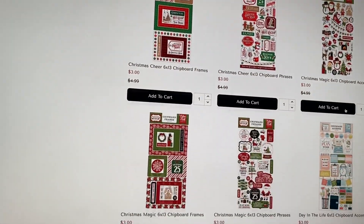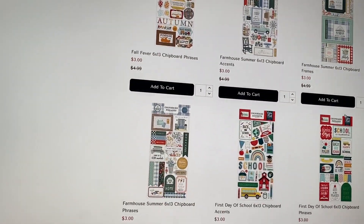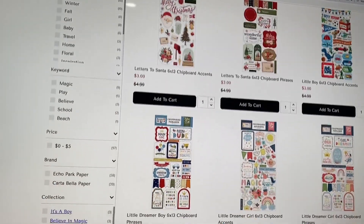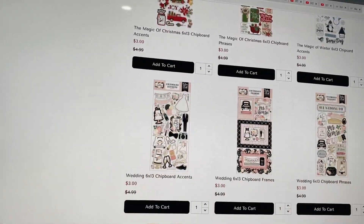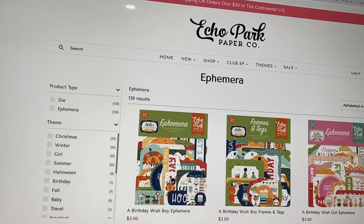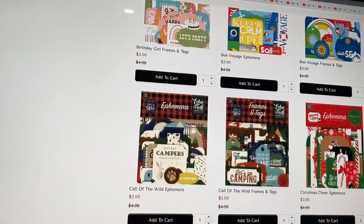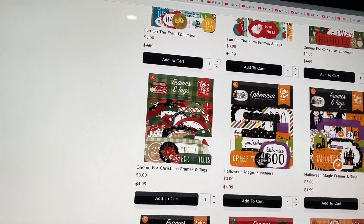Here's the chipboard — I see Disney, a beach one, more Disney, Christmas, more Christmas, some summer, fall, and school ones. I don't love chipboard anymore — I used to do a lot of layered looks with chipboard but I don't do that much anymore. If I have it I'll try to use it, but I don't go crazy for it. They also have ephemera — I always get a lot of Christmas ephemera, I use it all the time. They have Disney, summer, camping, Christmas, fall, farm, and Halloween.